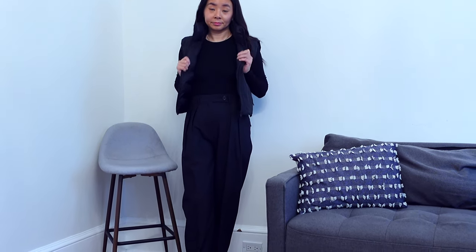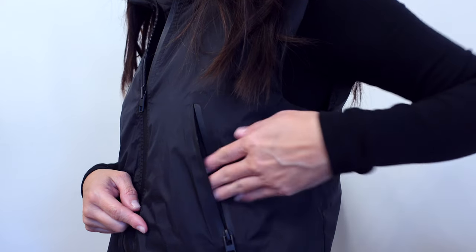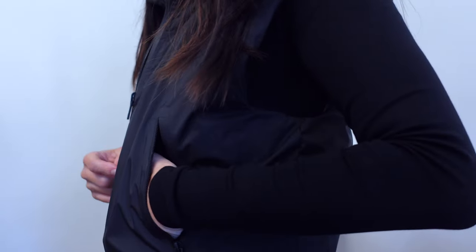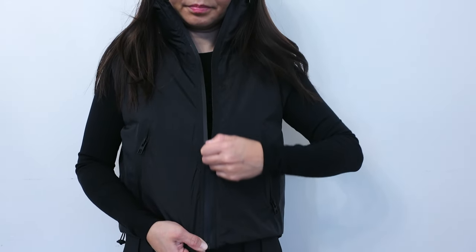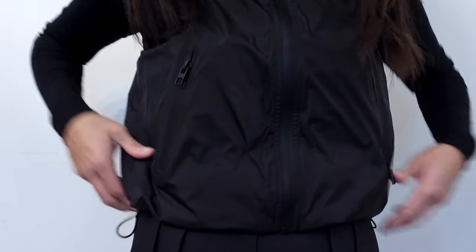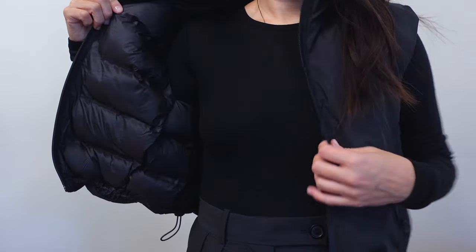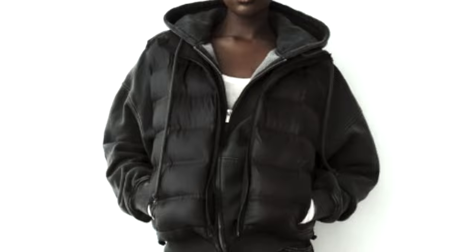Moving on to another black vest — this vest is from Zara and it has such a sleek look to it. Slightly cropped, this vest is great for those who like that sleek city vibe look. It has adjustable elastic drawstrings on both sides if you want to crop this vest even more. The fun feature of this vest is that it is reversible to a puffy side, so this vest is definitely a bang for your buck. I would make this vest a 10 out of 10 — you would definitely get a lot of wear out of it.